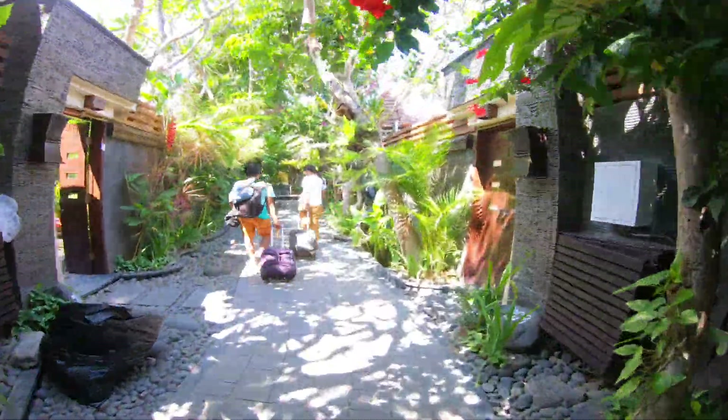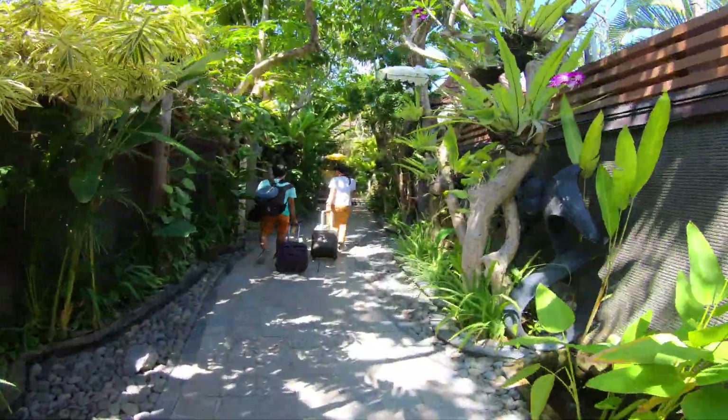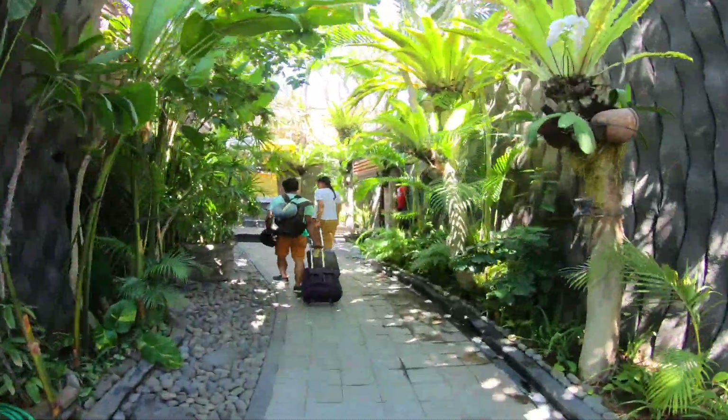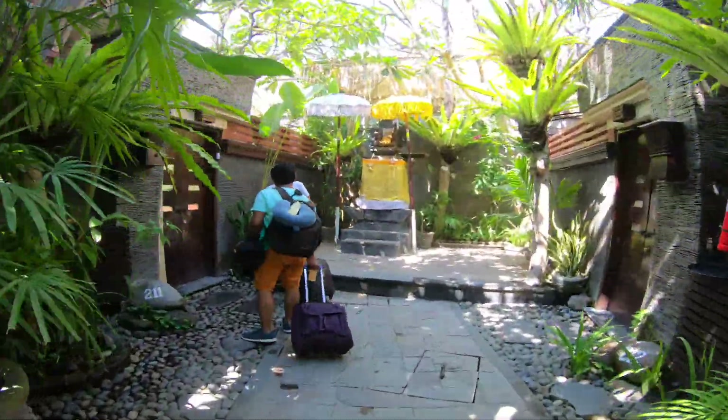We have booked our private pool villa for one night at Bali Dreams Villa Resort Seminyak. It cost around 8,000 rupees including complimentary breakfast. We came to our villa and I am super excited for our villa tour.